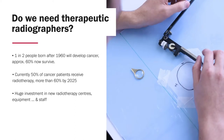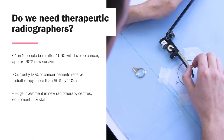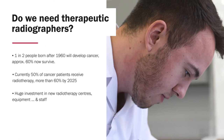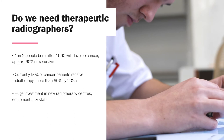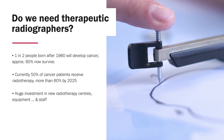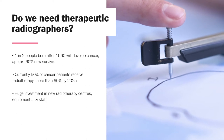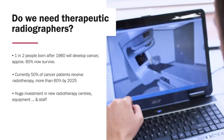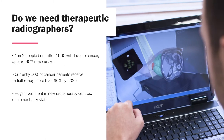So why do we need therapeutic radiographers? One in two people born after 1960 will develop cancer during their lifetime, but approximately 60% of those now survive. In the UK, there are over 2 million people now living post-cancer treatments. Radiotherapy is one of the main treatments in cancer alongside surgery and medicines such as chemotherapy, immunotherapy and so on. Currently 50% of cancer patients receive radiotherapy, but we're anticipating this to rise to more than 60% by 2025.